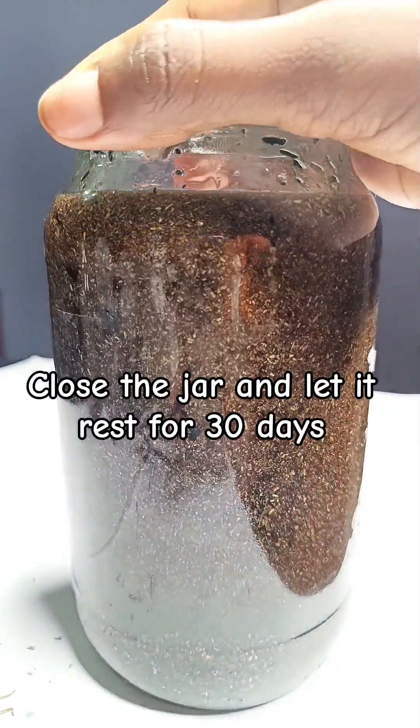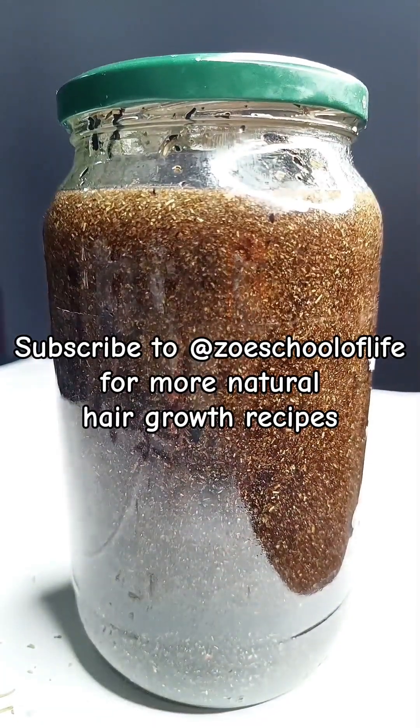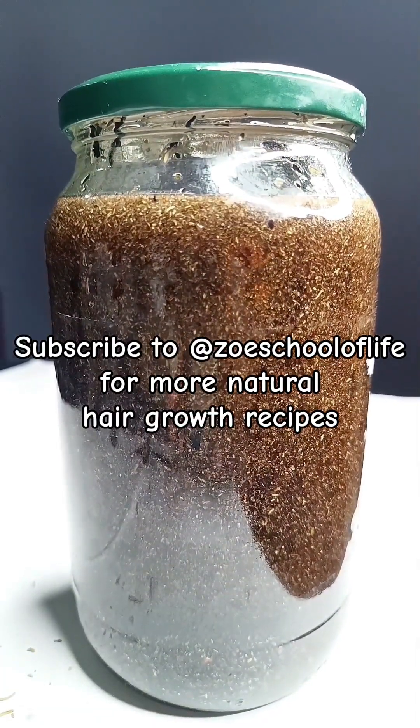Close the jar and let it rest for 30 days. Subscribe to Zoe School of Life for more natural hair growth recipes.